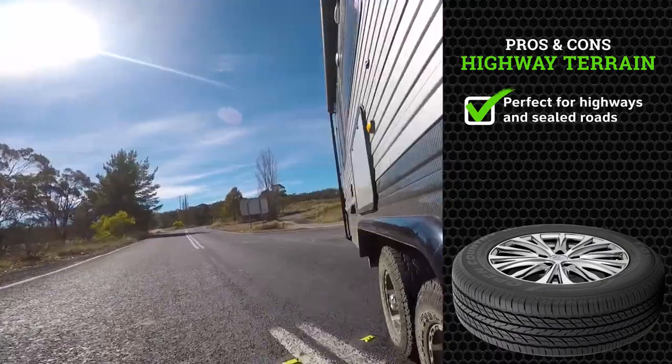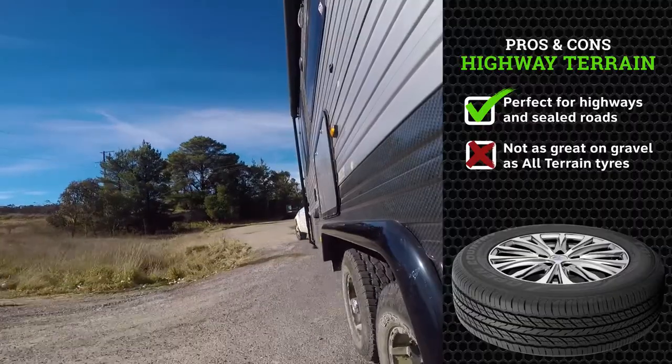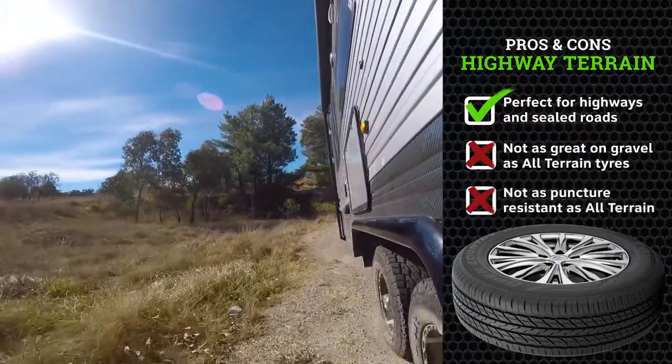I've spent many years as a four-wheel drive tour operator and in my experience the different tyres have got really different applications. For highway terrain tyres, they're perfectly suited to the blacktop and do a brilliant job out there. But they may not work too well on the gravel because they could be a little bit too soft, or not quite as puncture resistant as you would like.